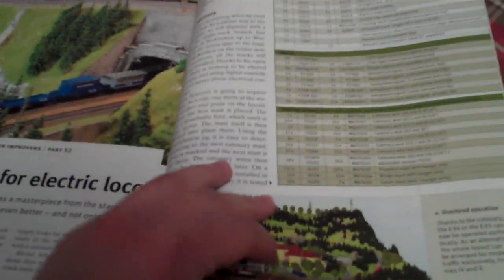And Märklin My World, LGB service tips, and many other things.